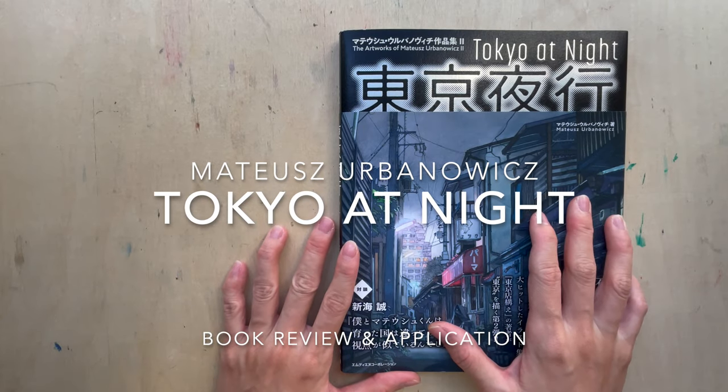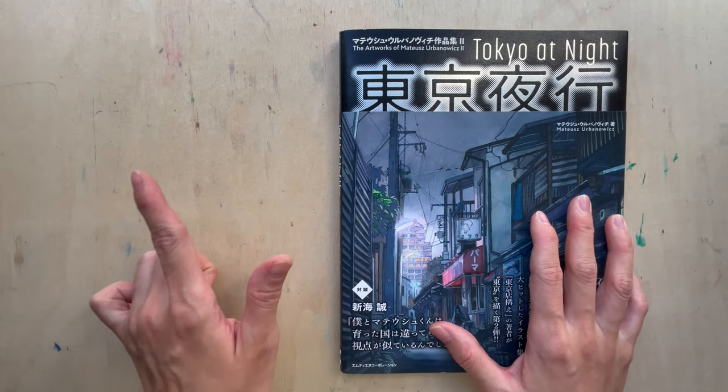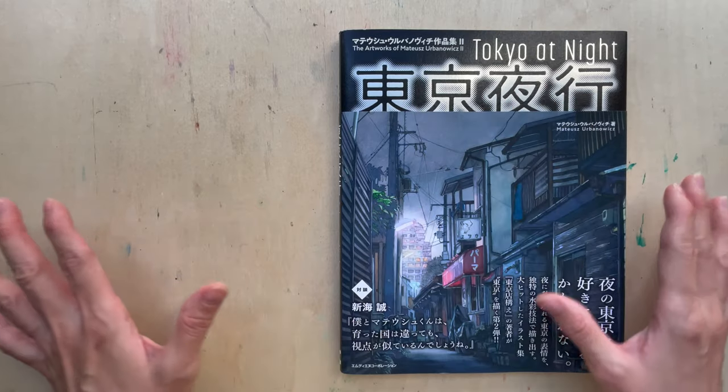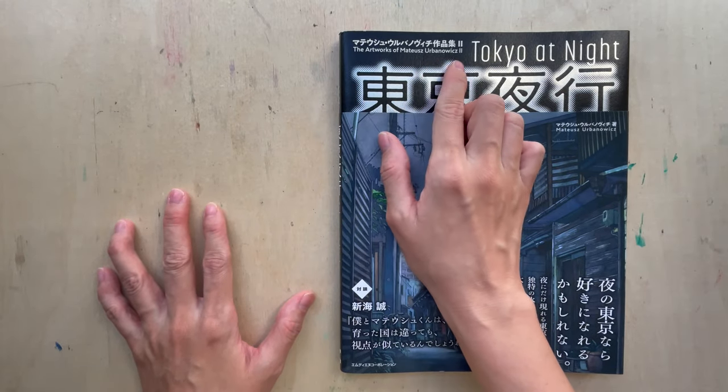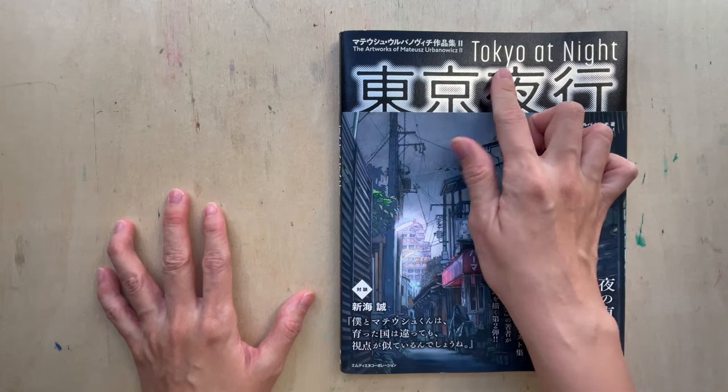Hi, welcome to another new video. So in today's video, we are going to talk about a book review. This is the Artworks of Materials, Urban Awards No. 2, and the name is Tokyo at Night.